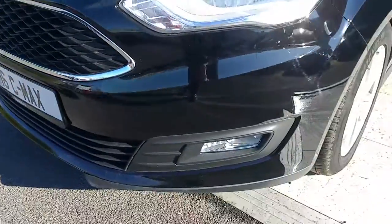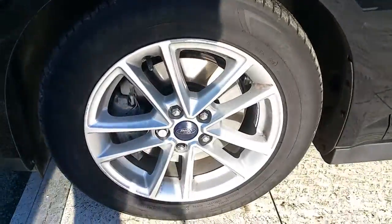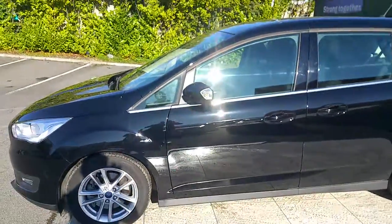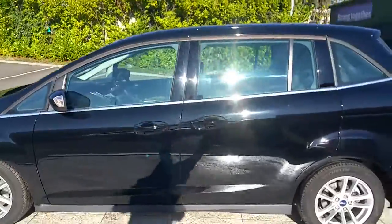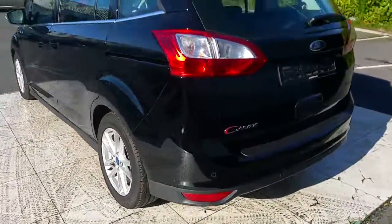From the front it has a nice chrome around the grille and also fog lamps. Nice alloy wheels too. From the side it has the sliding doors and the chrome around the windows. At the back then you have parking sensors.